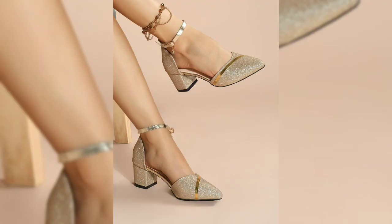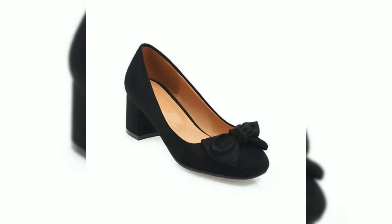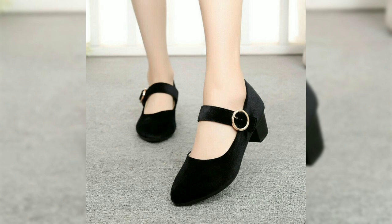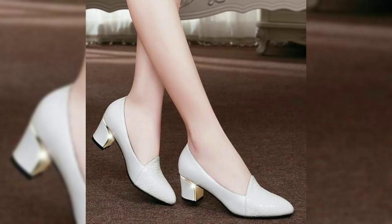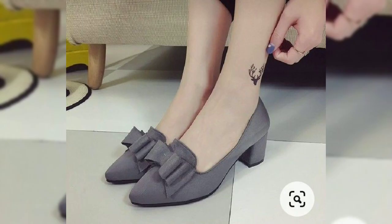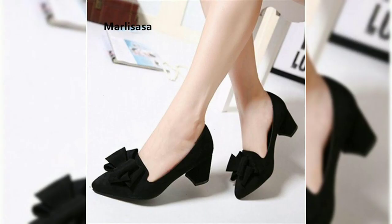Hey there, lovely viewers! Welcome back to our channel, Counter Cream. If you are new here, don't forget to hit that subscribe button and ring the bell to stay in the loop with our latest fashion finds. Today we have got something special for all of us out there — let's dive into the world of block heel pumps for women.